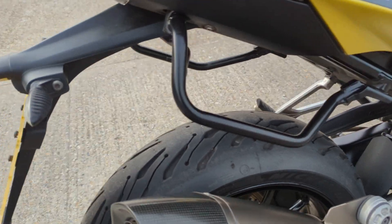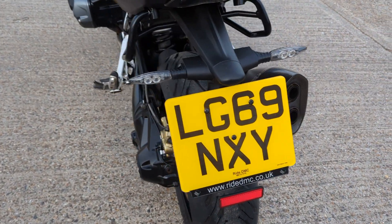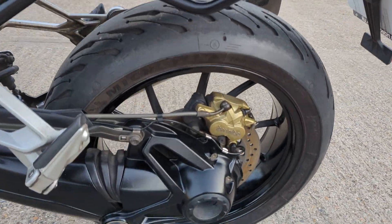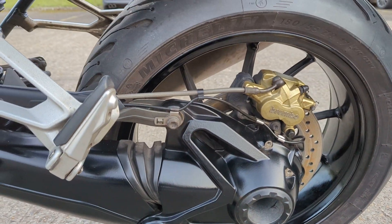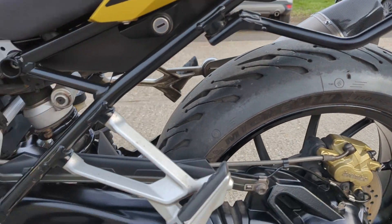Little pannier racks on the side there — doesn't come with any boxes or panniers or anything like that, but it's got the little racks there. Down this side, nice clean and tidy bike. It's got good history with it.